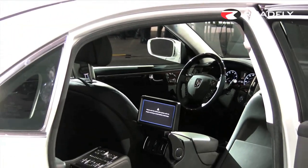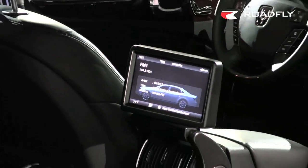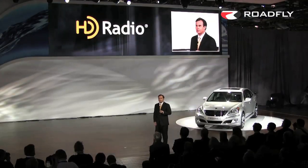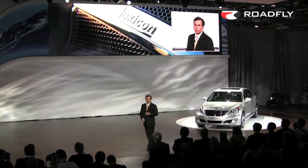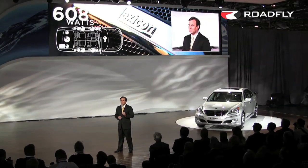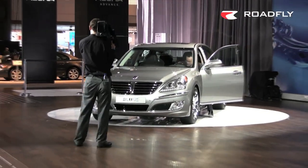Alcantara suede is used in the headliner and roof pillars. Other premium technologies include navigation with EXIM nav traffic, HD radio, and a Lexicon 7.1 discrete surround sound system with 17 speakers and 608 watts of power.